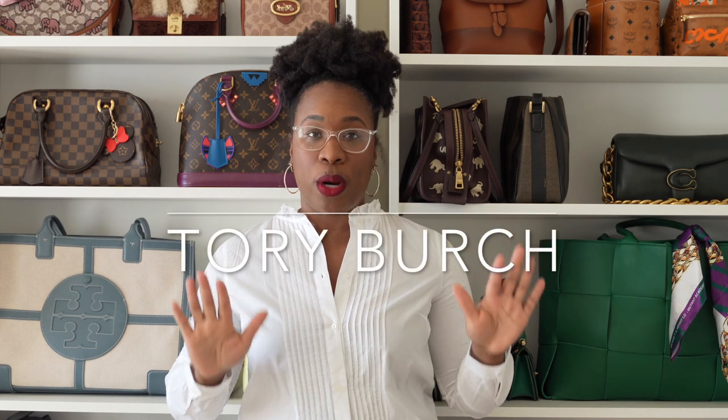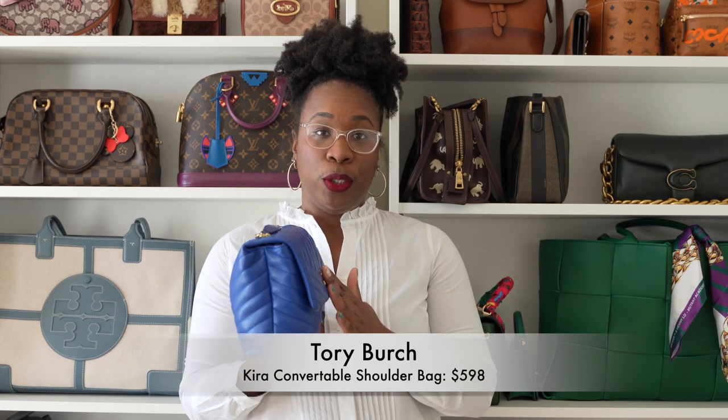The first brand I want to talk about is Tory Burch — this is the Tory Burch Kira bag. It's fully lambskin leather on the outside with a canvas interior. This was the very first lambskin handbag I purchased, and I've had it for about two to three years. This bag retails for right around $498 if you're not able to get it on sale.